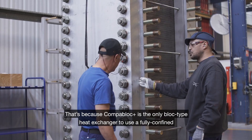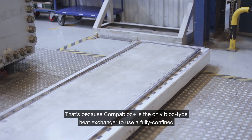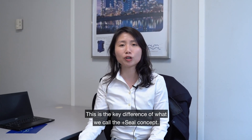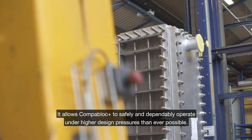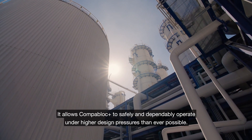That's because Compoblock Plus is the only block type heat exchanger to use fully confined graphite gaskets, rather than traditional flat gaskets. This is the key difference of what we call the Plus Seal concept. It allows Compoblock Plus to safely and dependably operate under higher design pressures than ever possible.